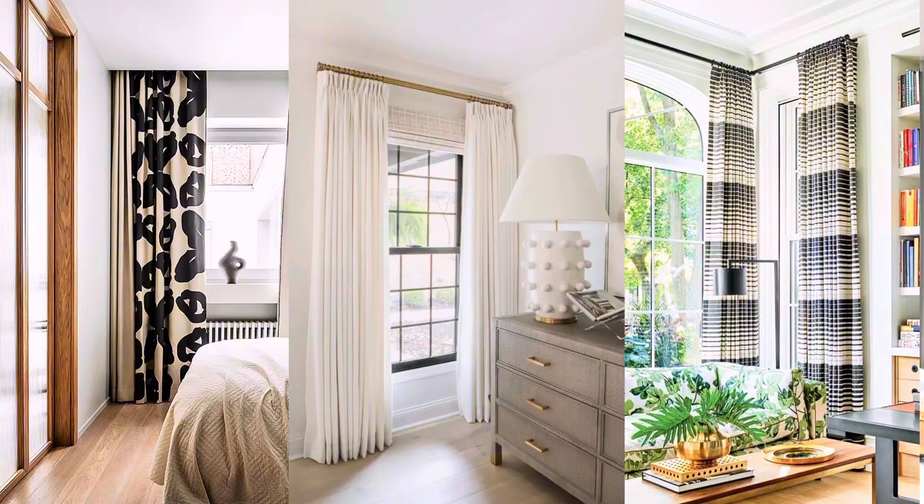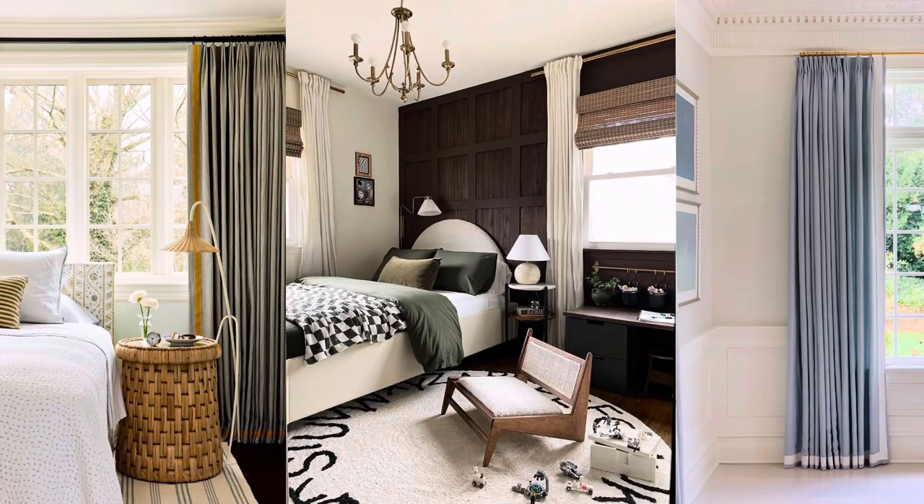In a builder grade home, usually the only window covering available is a blind. Blinds aren't bad — they provide privacy and light filtration — but they don't offer much character. One of the first things I recommend when moving into a builder grade space is hanging drapes. Drapes soften a space and give warmth and coziness, and they're a great way to add a pop of color or pattern without repainting. Install them as high to the ceiling as possible and let the length just kiss the floor — not hanging above it or pooling at the bottom.